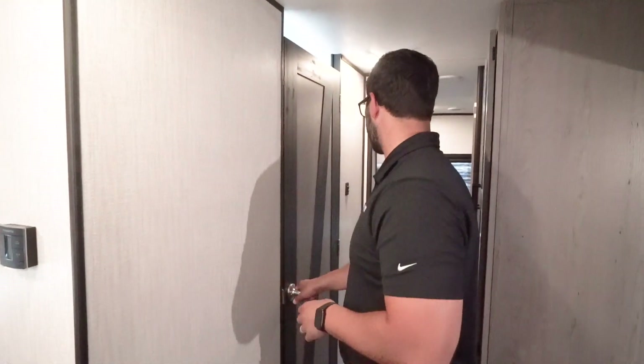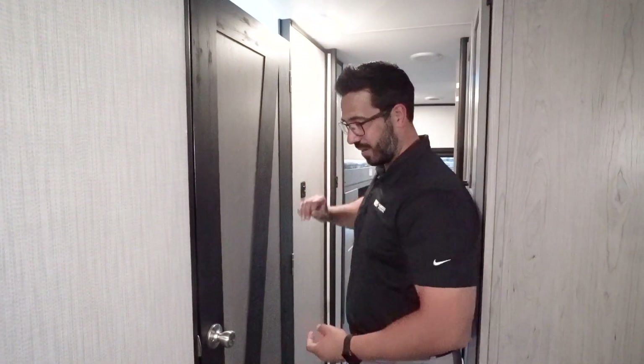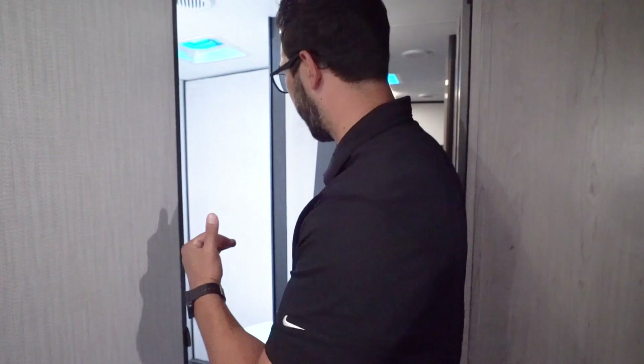The thermostat will be located here, which of course will control both your heat and your AC. You have like a farm style looking door on here — it's not just a plain door, they spiced it up.